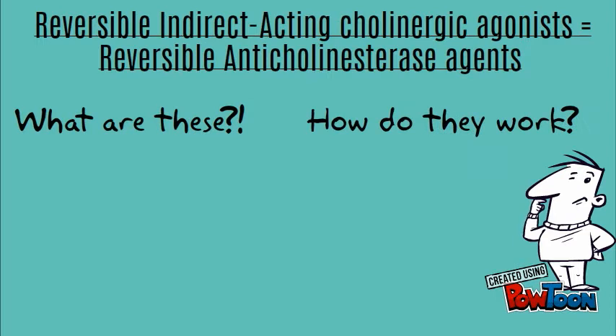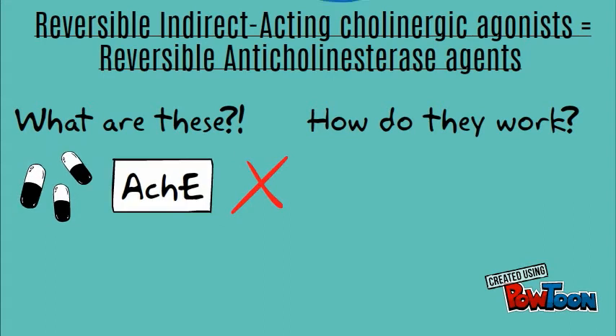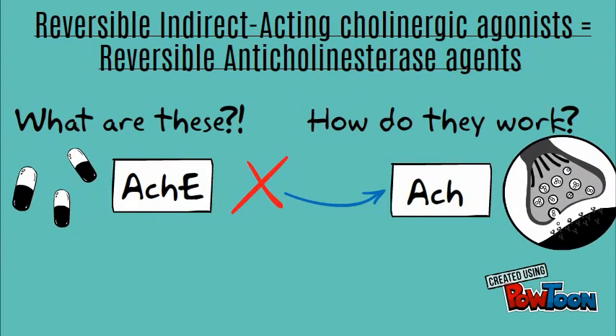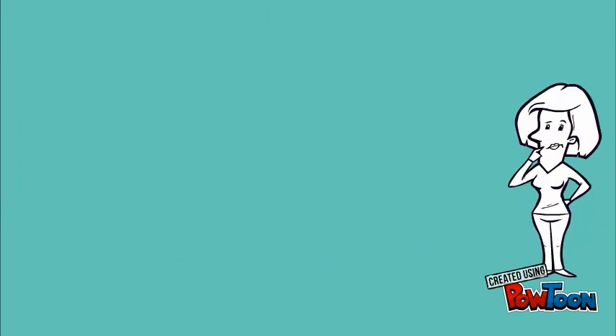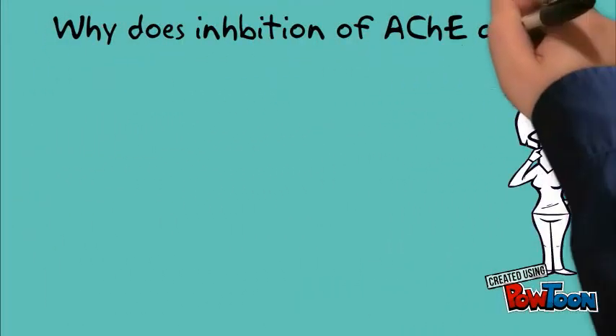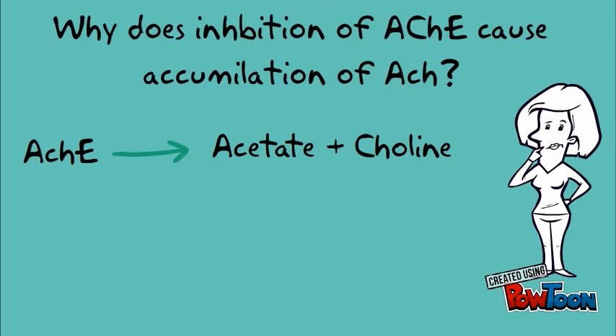So what are these and how do they work? Simply, they are drugs that act indirectly by inhibiting the cholinesterase enzyme, causing accumulation of acetylcholine within the synapse. Acetylcholinesterase is an enzyme that specifically cleaves acetylcholine to acetate and choline, thus terminating its action. Inhibiting it therefore leads to acetylcholine accumulation.